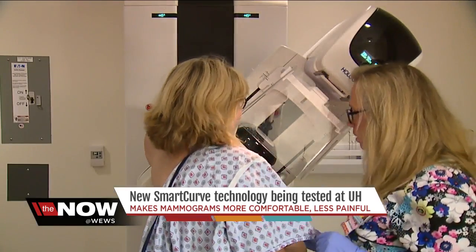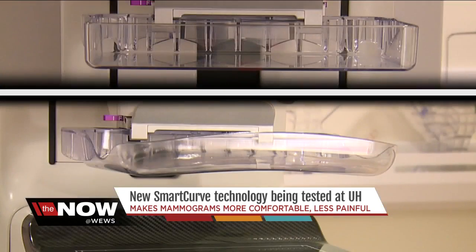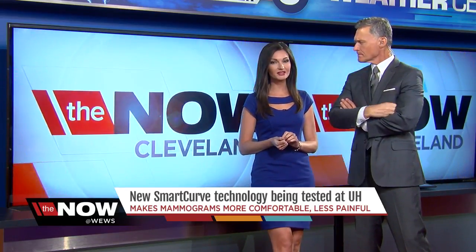The images still look just as good with the routine paddle as they do with the curved paddle. Such a simple alteration making a huge difference. Dr. Pletcher tells me the smart curve paddles are already being sold and could be offered to the public in weeks. She also stresses the importance of women getting screened starting at age 40 and then going back and getting them done every single year.